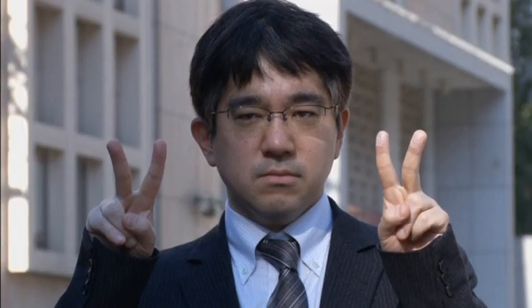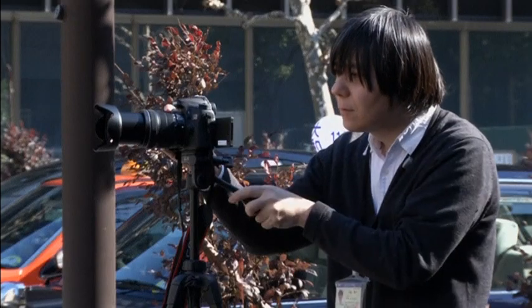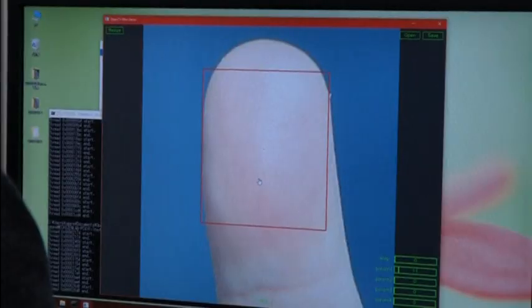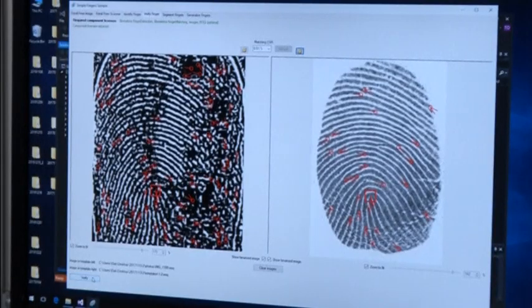In an experiment, Ichizun showed how fingerprints can be stolen from a photograph taken with a high-resolution digital camera from up to three meters away. The copied fingerprints, Ichizun says, were a near 100 percent match.